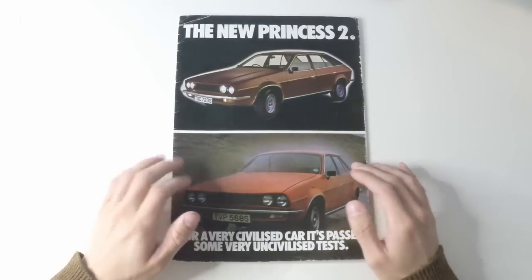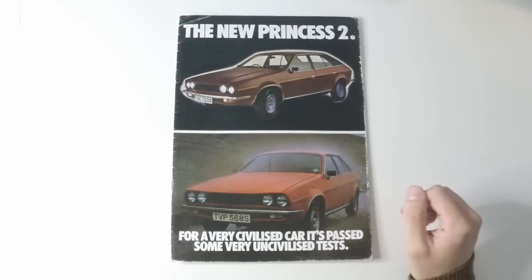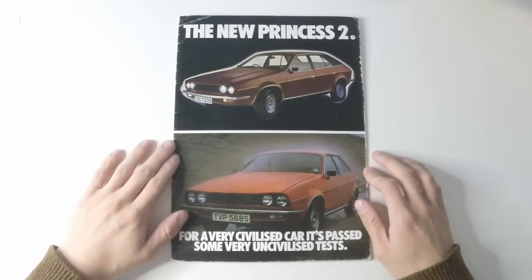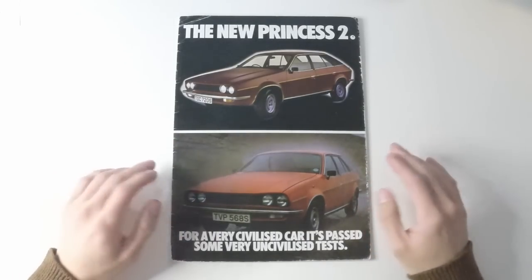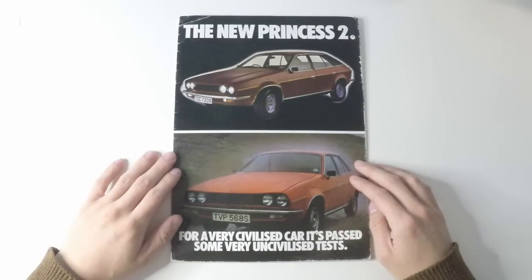This brochure is for the Princess 2, the revised car that was launched in 1978, and lasted until the Princess was replaced by the Austin Ambassador in 1982. This is a very strange cover for a brochure — no glamorous shots or anything that might draw your eye, just bold text and some rather grim images. We're not off to a good start.